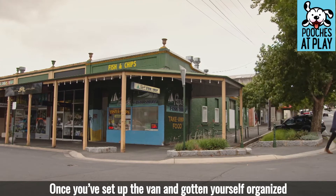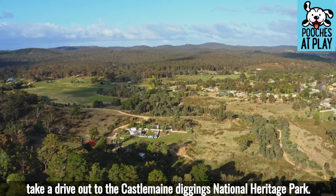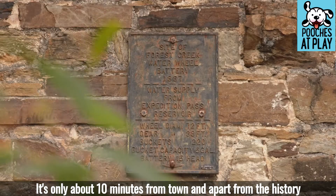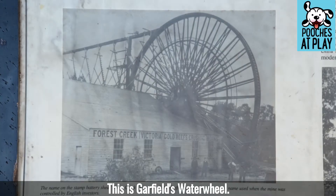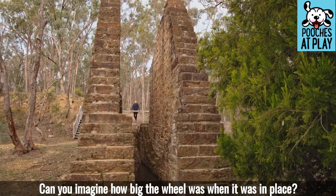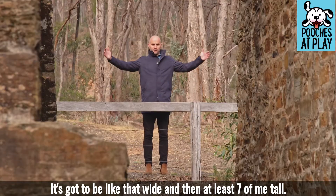Once you've set up the van and gotten yourself organised, take a drive out to the Castlemaine Diggings National Heritage Park. It's only about 10 minutes from town, and apart from the history of the old mining site, it's also quite scenic. This is Garfield's water wheel — can you imagine how big the wheel was when it was in place?